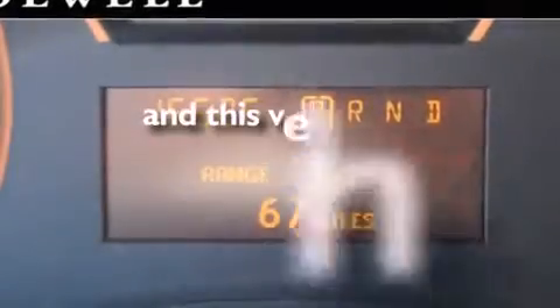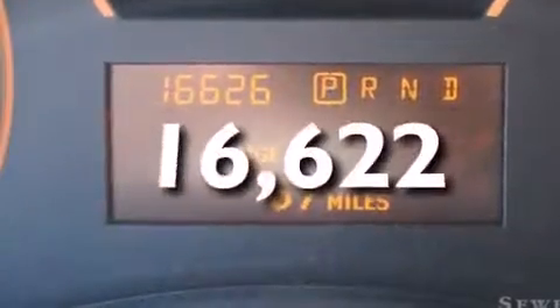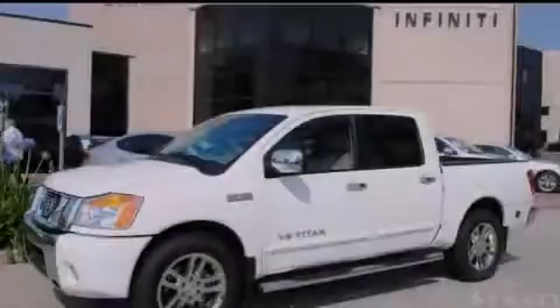This vehicle has fewer than 17,000 miles on the odometer. Please call today to reserve this vehicle for a test drive.